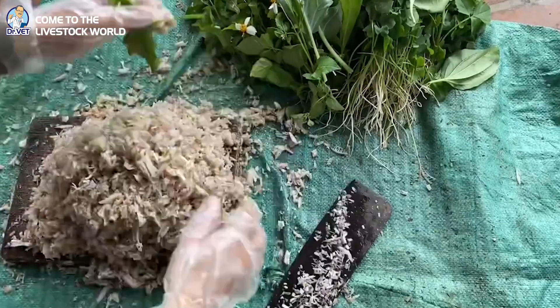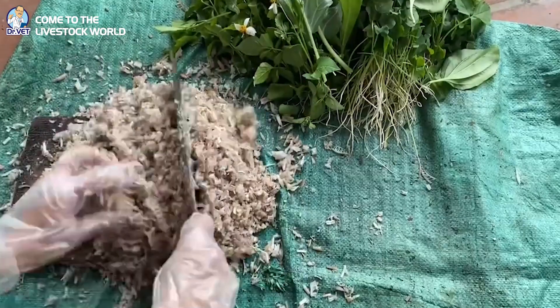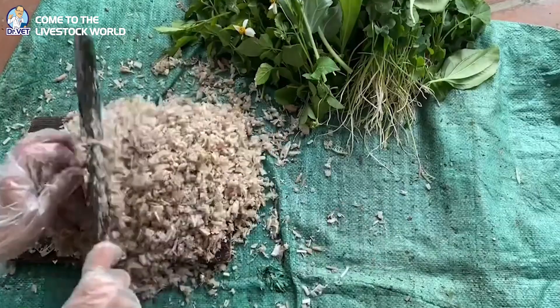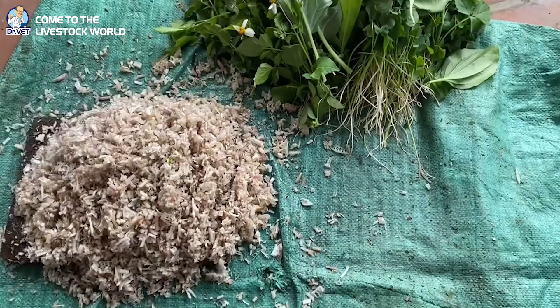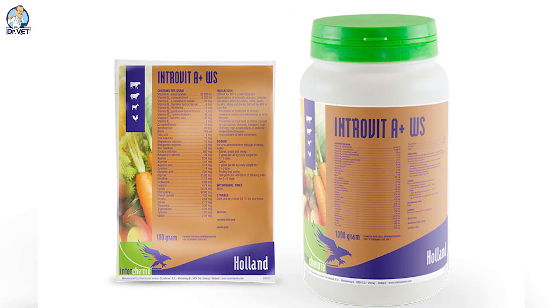such as salpingitis and fallopian tube inflammation, but also contain nutrients that help the eggs grow larger and the chickens lay more. In addition, people should consider some products that help maintain the peak laying state of chickens, such as Introvit Oral or Introvit WS from Interchemy Netherlands.